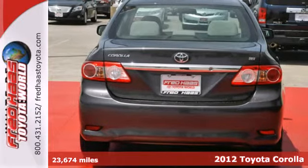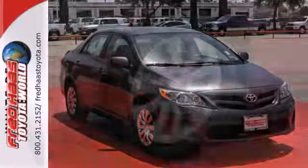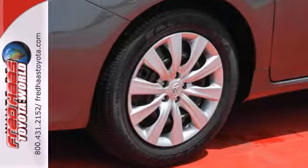It comes with convenience features like air conditioning, daytime running lights, a CD player and rear window defroster, as well as side impact bars and anti-lock brakes for safety.